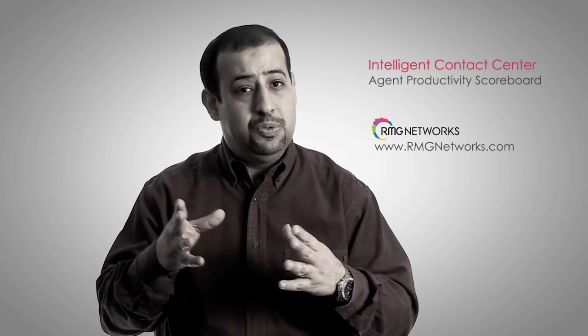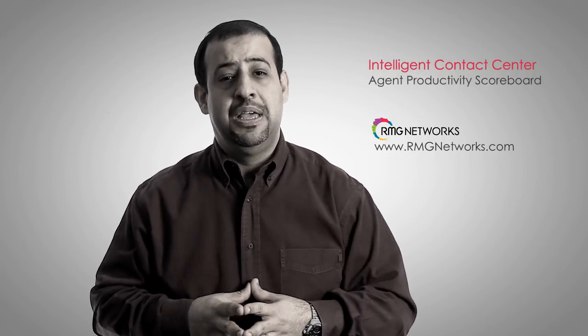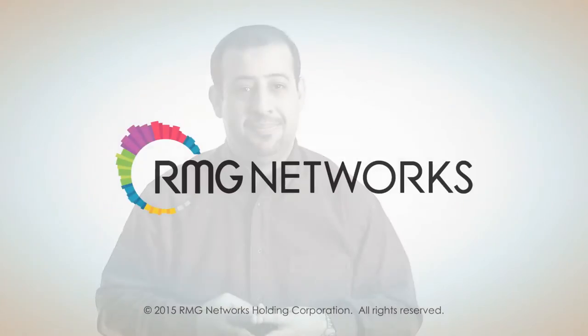The challenges of call center management may be complex, but RMG Networks has the comprehensive visual solution. If you're ready to take your performance management and your productivity to the next level, contact RMG and ask about our InView agent productivity tool. Thank you.